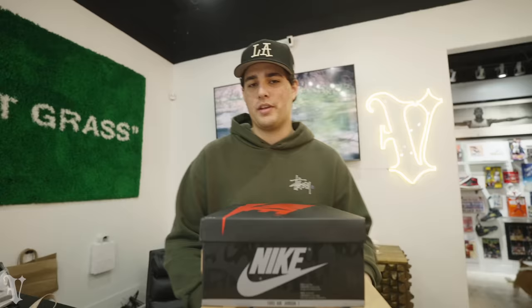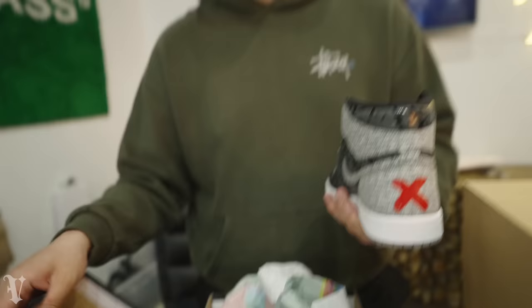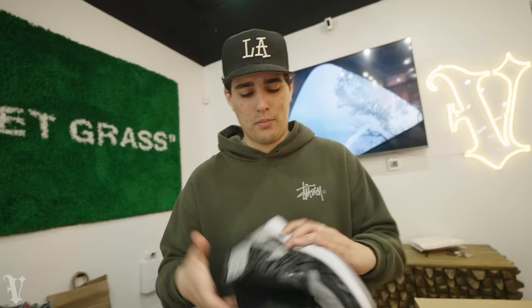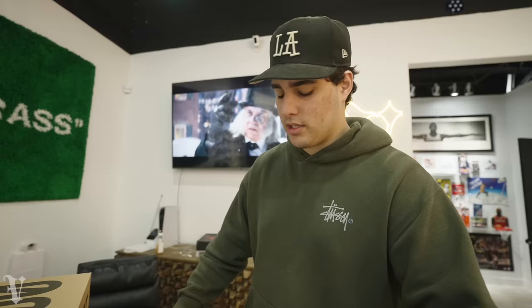A few pairs to start off the Tuesday - a dead stock pair of Rebellionaires, the only issue is a replacement box lid. Got them for a great deal so can't complain. Also a dead stock size 10.5 Analog - replacing the one we just sold yesterday. And another pair we just sold a couple days ago: dead stock size 12 Hyperspace, replacing that one too. Great stuff - this will probably all be gone by the end of Christmas week.